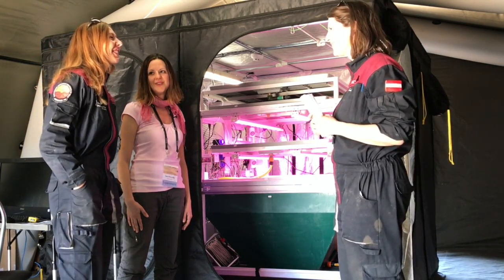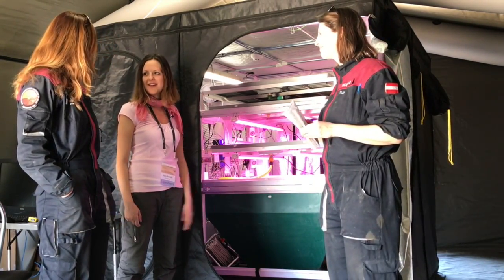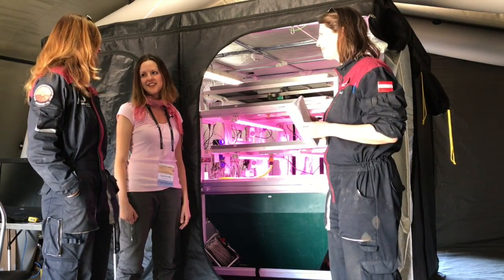Yeah, and taste it a little bit — that would be nice. Yes, at the end of the experiment you will try them with no problem. That's good. Let us know if they are tasty.